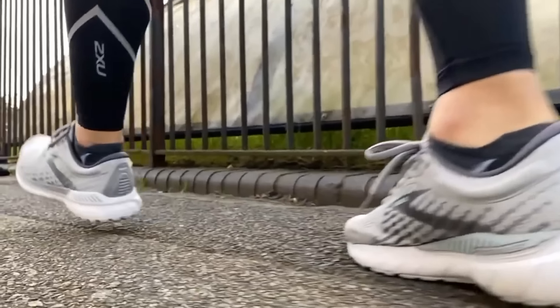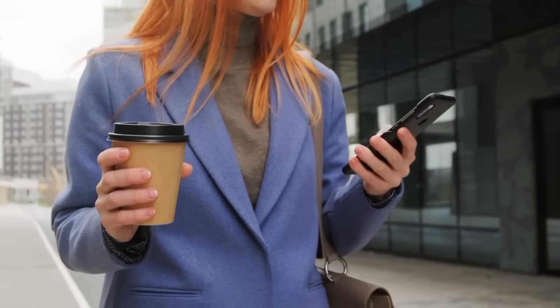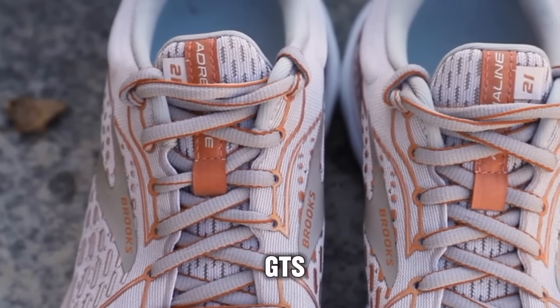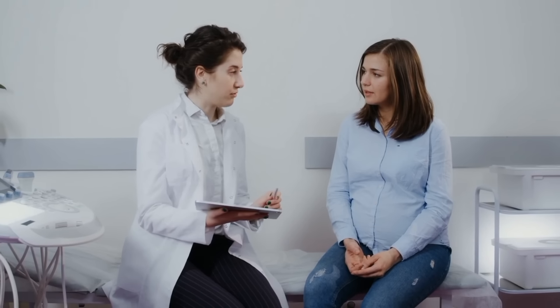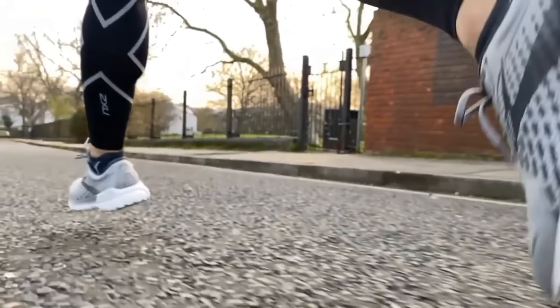With these shoes on their feet, expectant mothers can move with ease and assurance, knowing that they have the support they need to tackle whatever the day may bring. The Brooks Adrenaline GTS 21 is a reliable companion on the journey of pregnancy, ensuring comfort, stability, and peace of mind every step of the way.